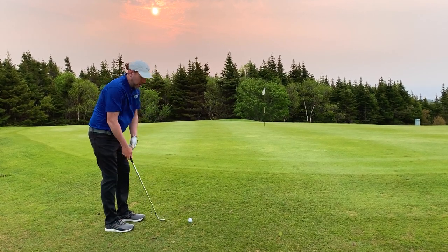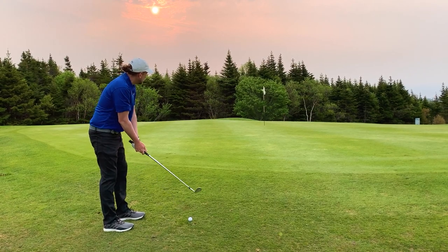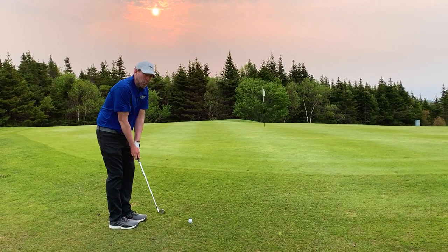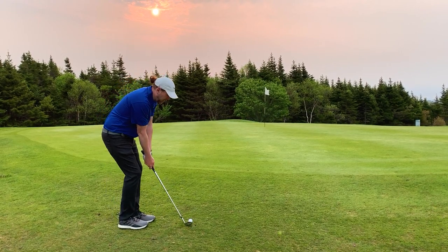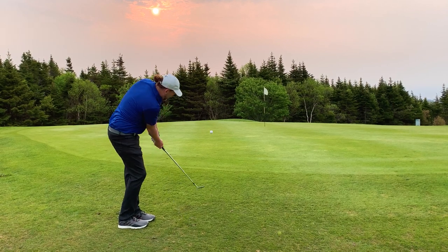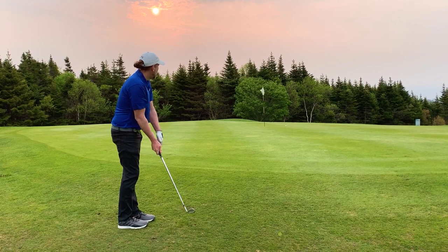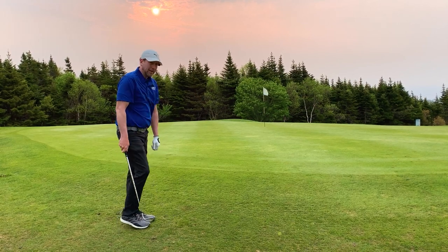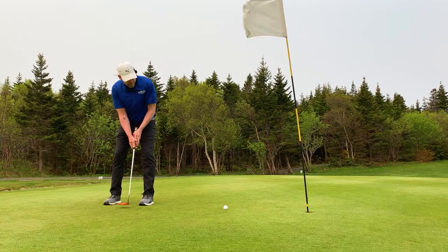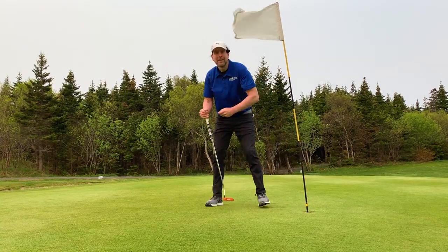I'm going to use my 54 degree wedge to try and chip this up close. It's an uphill lie and that will kind of increase your loft a little bit. So I'm hoping this will be the right loft and give me a nice roll up towards that pin. Oh boy, that kept rolling. We have a little tester coming up. Alright, we're in for our par. Nice number 10.